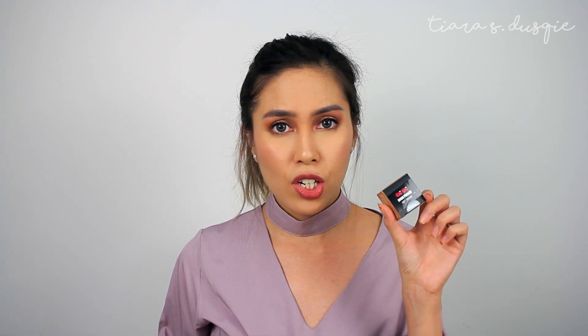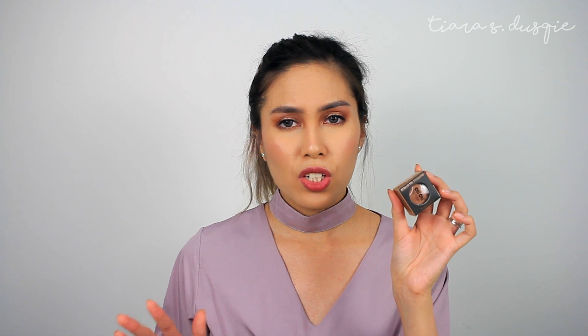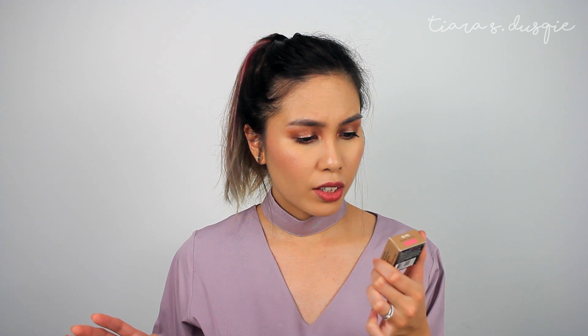The last two products I purchased are the Chi Chi Brow Pomade in Soft Brown — great for my makeup kit — and the Chi Chi Metallic Foil Eyeshadow in Warm Brown Dare Me. This is reminiscent of the Australis Metallic Eyeshadow that I really love, but this is the Chi Chi version. It's a very nice bronzy shade and I think it'll be quite nice on the eyelids. I wanted to purchase more but a lot of them were out of stock.